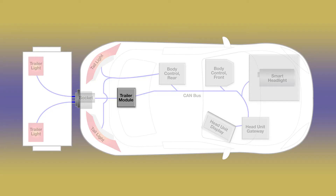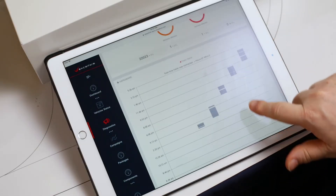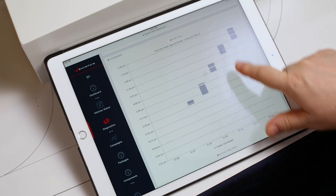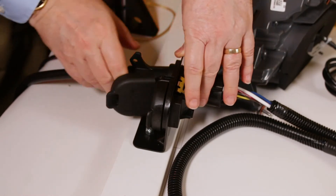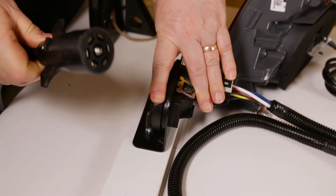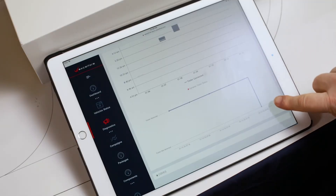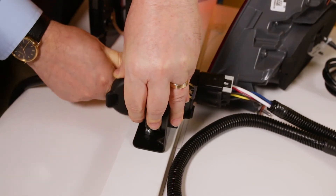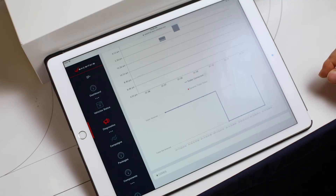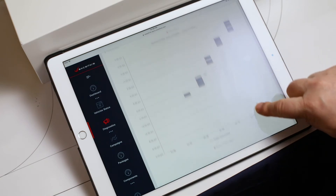Now we're looking at the trailer module. The trailer module, in this case, is monitoring and reporting to me the portion of time in which this vehicle is actually towing a trailer — in which a trailer is connected. I'm going to disconnect the trailer module, and when I come back, I can see that the trailer shows a drop from the connected status to the disconnected status, and it gives me the precise time in which that information became available to the server. I'll go back and reconnect the trailer, and we'll see that the trailer is showing as reconnected on the server, so we're keeping a good track of the accumulation of time.